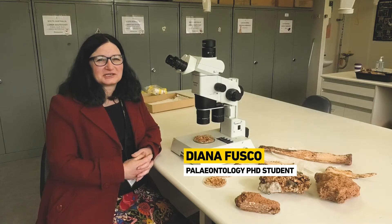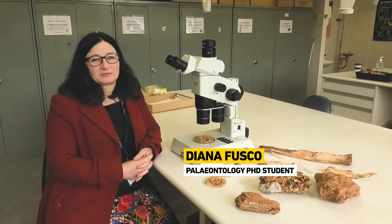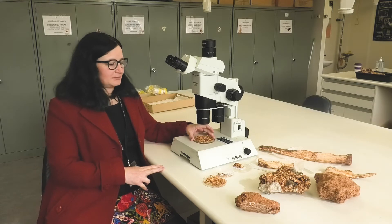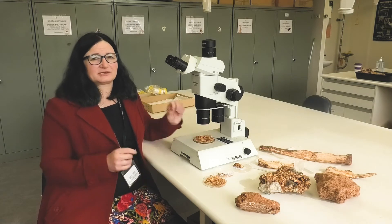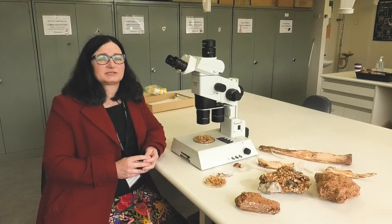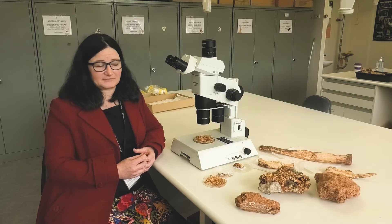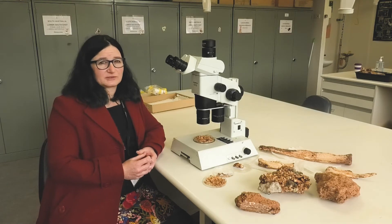I'm Diana and I'm a paleoecologist here at Flinders University. I'm in the last couple of months of my PhD and I want to show you a little bit about what I've been working on. As a paleoecologist, I'm interested in entire ecosystems and how those different parts of those ecosystems interacted with each other in the past. I'm particularly interested in how Australia's vertebrate fauna responded to environmental changes in the past, and to do this I'm working at a cave site in New South Wales — the Wellington Caves.